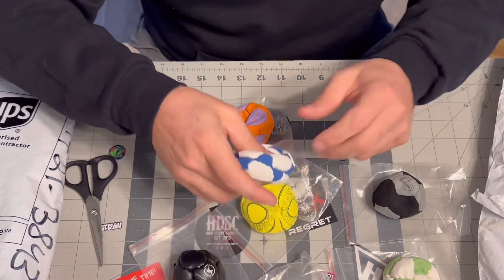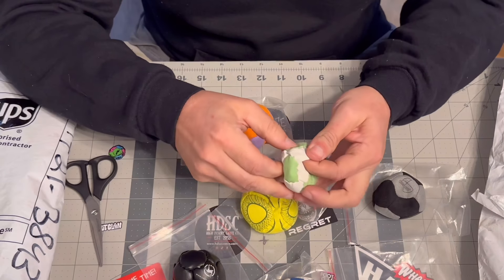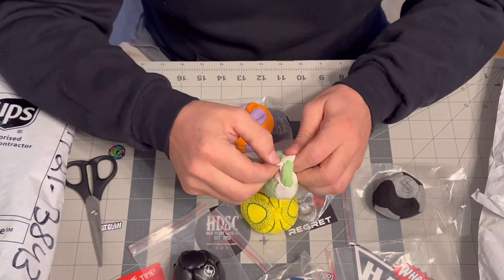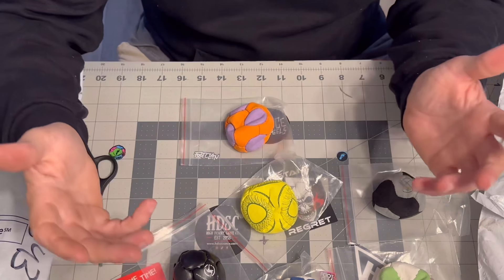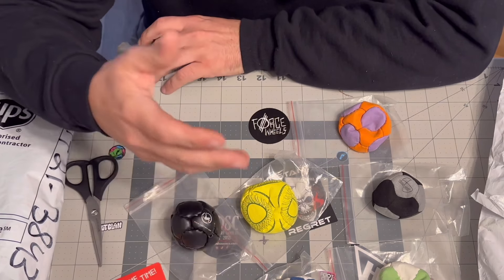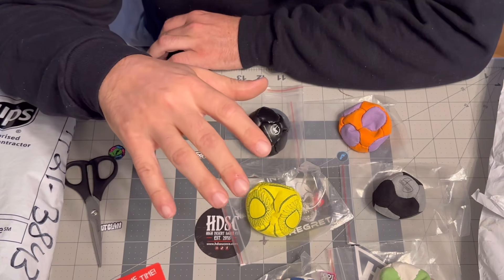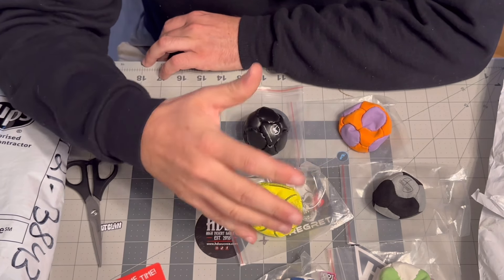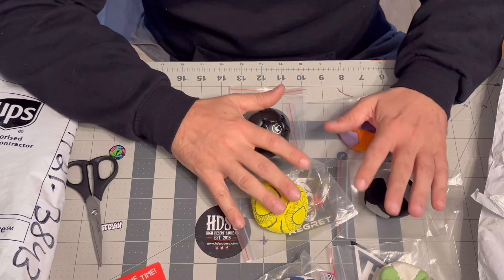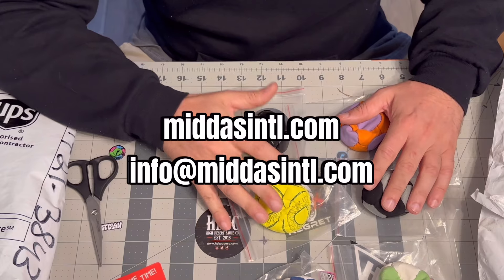The stitching is super gathered in some spots, which may cause leaks. But overall, great bags. For two to three dollars each, you'd have no problem selling these for eight to twelve dollars. In any business, you want to keep your cost to about thirty percent, so between two to three dollars per bag, you'd have no problem making money off these. Again, this is Midas International — go check them out if you're interested.